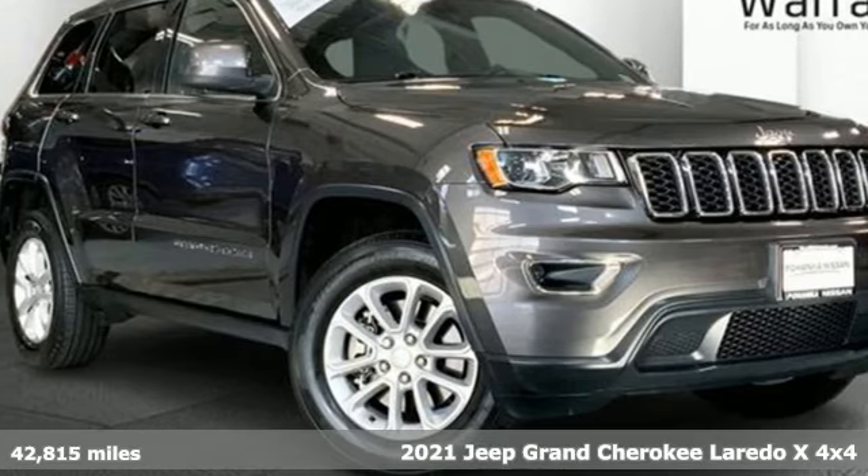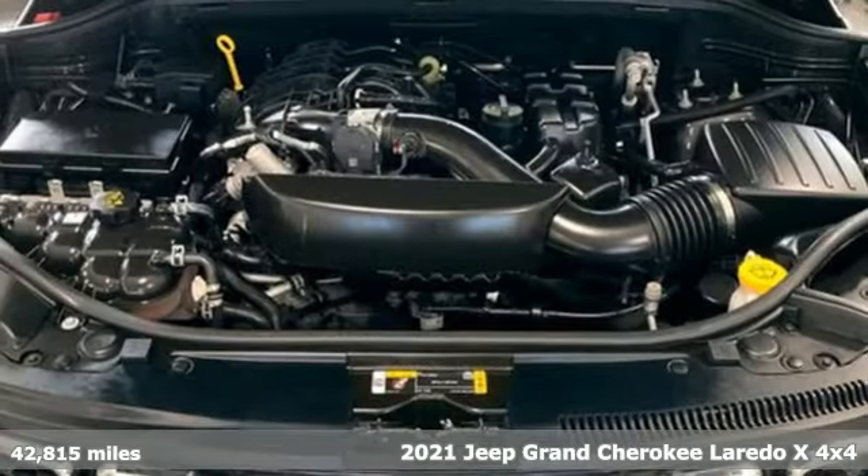Here's a 2021 Jeep Grand Cherokee. The Jeep life fits your life.